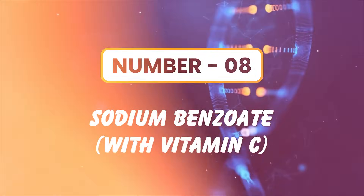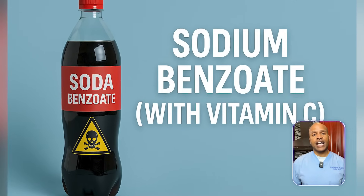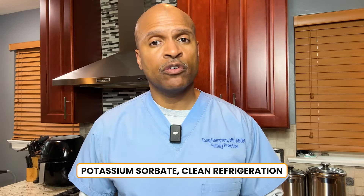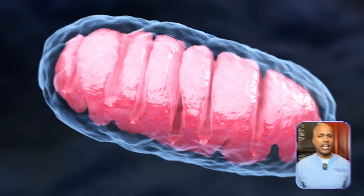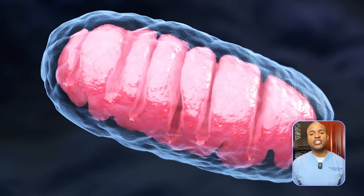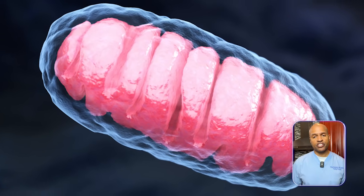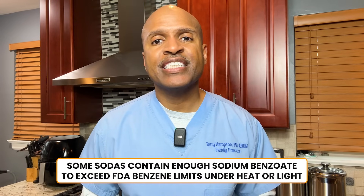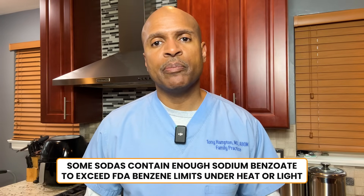Number eight: sodium benzoate. Common in juice drinks, sodas, and salad dressings. Alternative: potassium sorbate and clean refrigeration. Metabolic impact: it combines with vitamin C to form benzene, a carcinogen, and it also damages mitochondria, reducing your ability to burn fat efficiently. Lesser known fact: some sodas contain enough sodium benzoate to exceed FDA benzene limits under heat or light. Who drinks soda regularly? Type 'soda' or 'switch' in the comments.